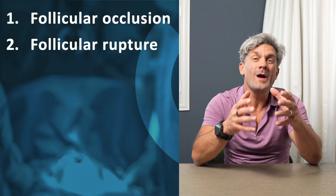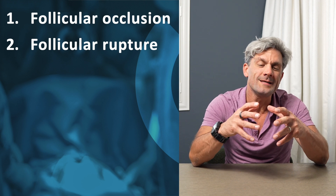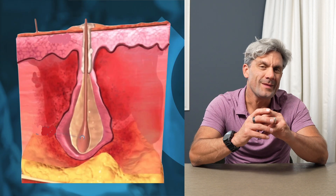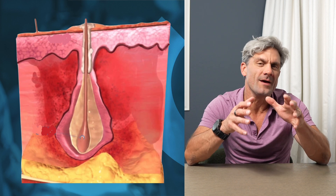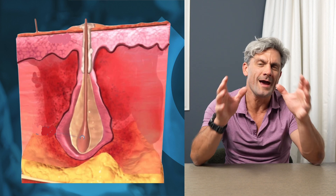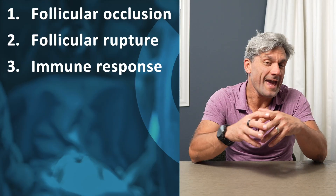What happens after we have this keratin plug and follicular occlusion? When the hair follicle gets occluded, it begins to swell to a point that it can't take it anymore. Almost like an appendix, it ruptures. When it ruptures, keratin, debris, bacteria, and sebum are leaked into the dermis, and that causes a massive immune response — increased inflammation around that hair follicle that is now ruptured.